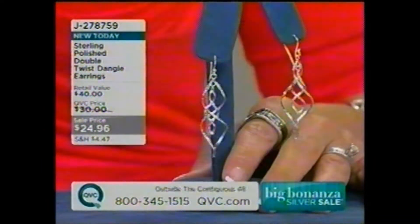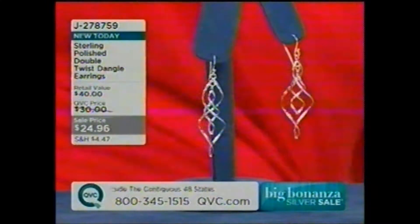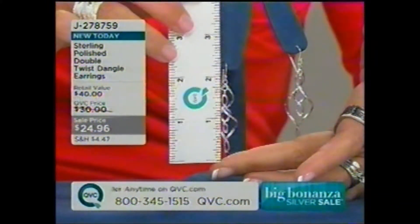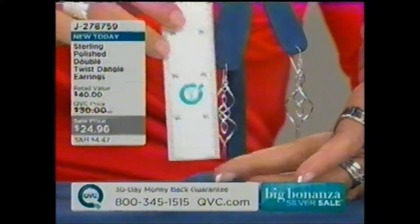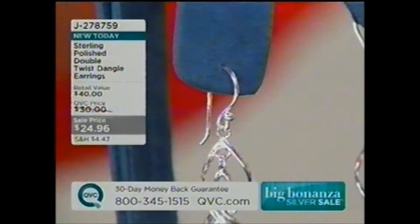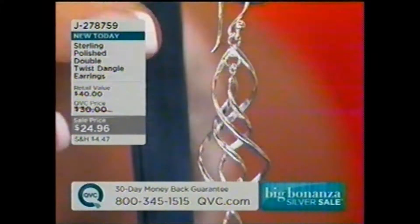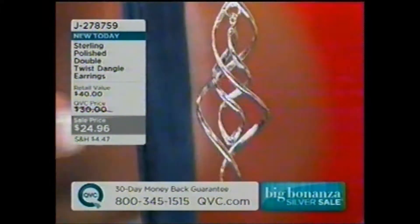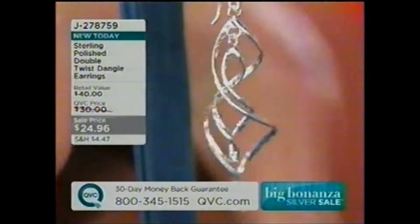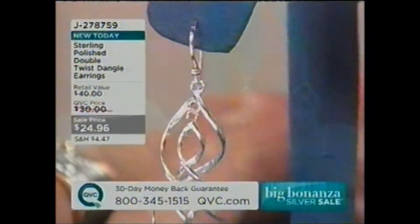Let me give you a measurement. These are going to be about 2½ inches in length from top to bottom. They dangle from a shepherd hook, so very secure and easy to put in. Look at all that shiny, beautiful silver. The 925 sterling silver has a little bead at the very top — look at all that movement. They're just so interesting and different, and you can see that highly reflective metal of the sterling silver.